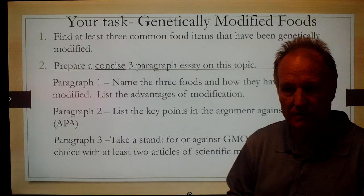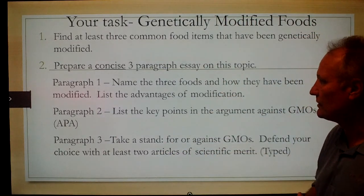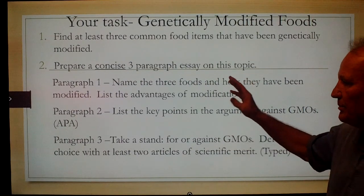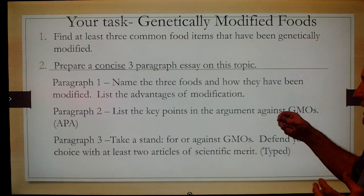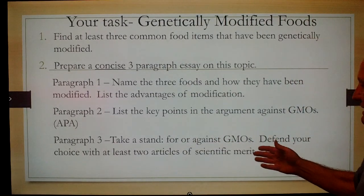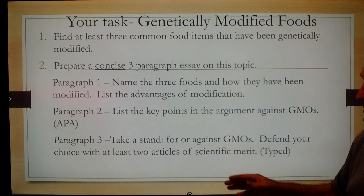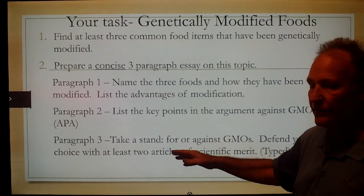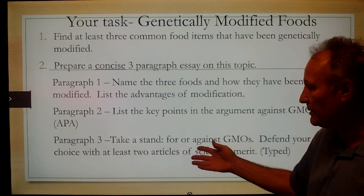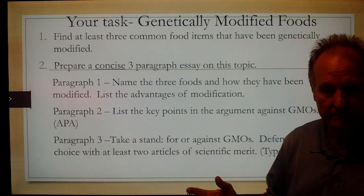Your assignment, posted on Tuesday: now that you know a bit about the gene and green revolutions, find at least three common food items that have been genetically modified and prepare a concise three-paragraph essay. Paragraph one: name the three foods, how they've been modified, and what's the advantage of the modification. Paragraph two: list the key points of the argument against GMOs. Use APA format to credit your sources. Paragraph three: take a stand — are you for genetic modification or not? Defend it with at least two articles of scientific merit. That's due a week from today.